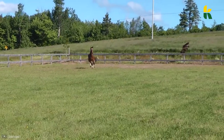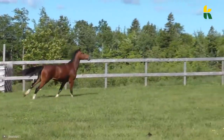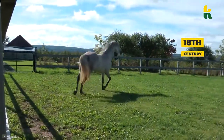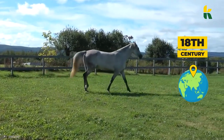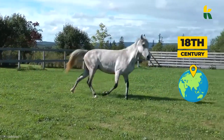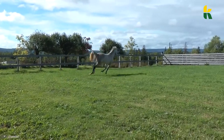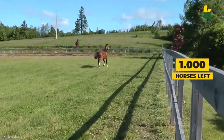Next up, the Orlov Trotter. This Russian steed comes with a hereditary fast trot. They were bred in 18th century Russia and as time went on, they were used for riding and draught work. But after the fall of the Soviet Union, they were in serious danger of extinction with fewer than a thousand individuals.